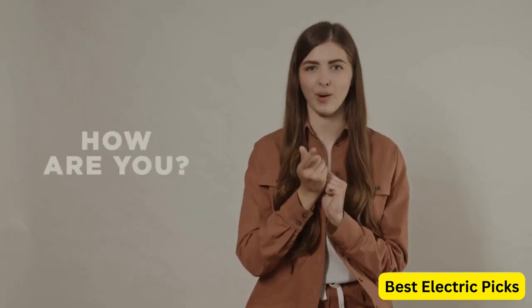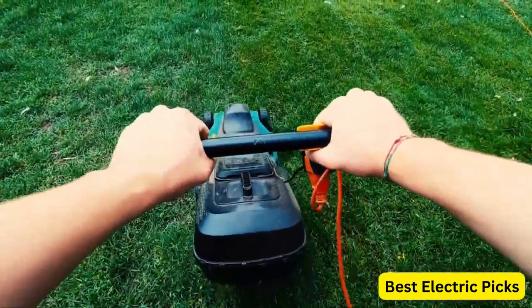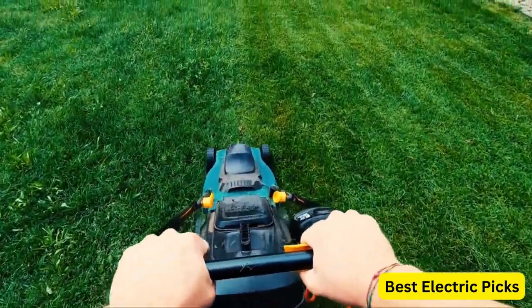Hello everyone! How are you doing today? In this video, we are going to review the top 5 best electric lawnmowers. After 24 hours of research we made this product list — these products are perfect for all types of buyers.